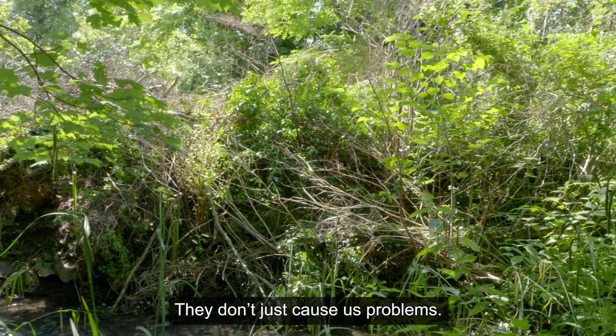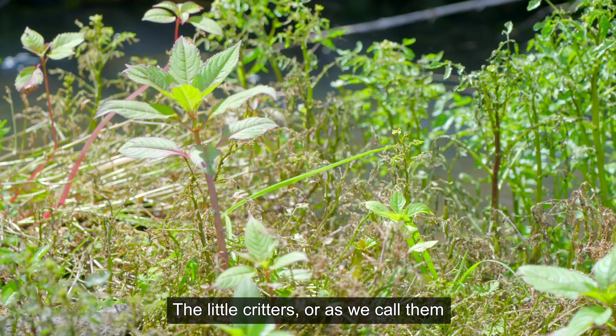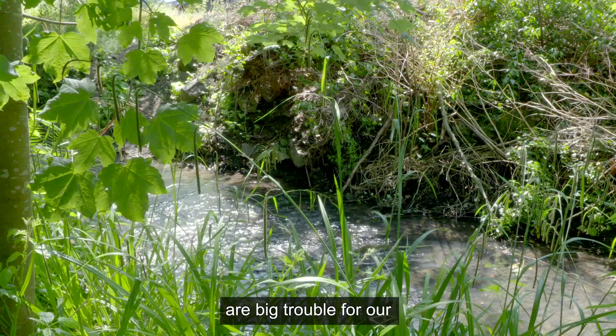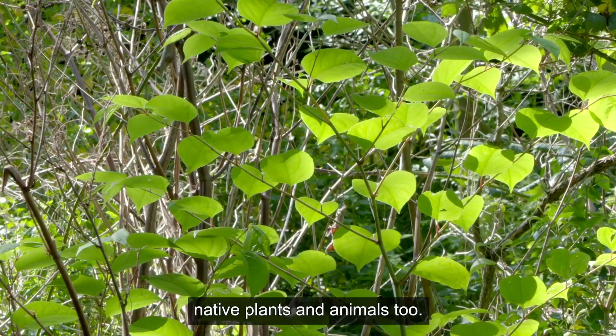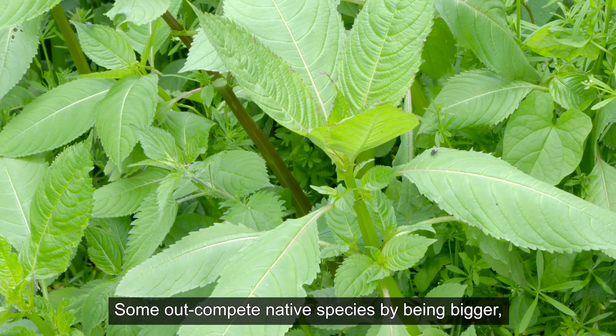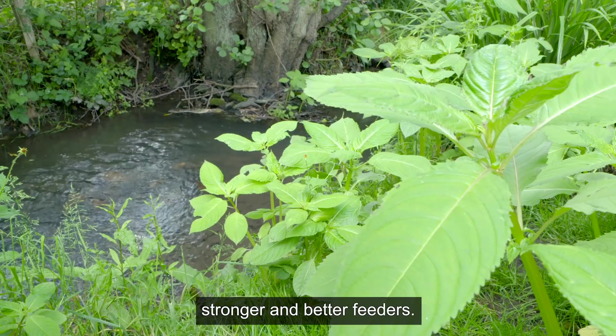They don't just cause us problems. The little critters, or as we call them, invasive non-native species, are big trouble for our native plants and animals too. Some out-compete native species by being bigger, stronger and better feeders.